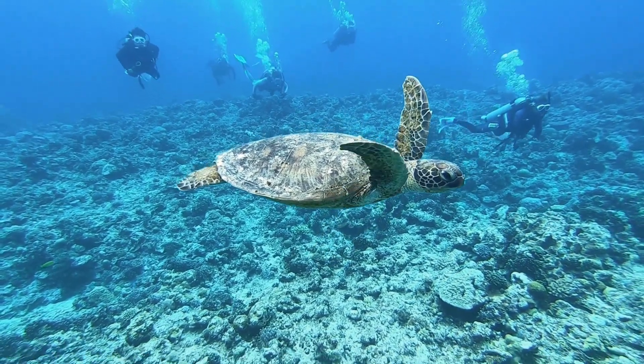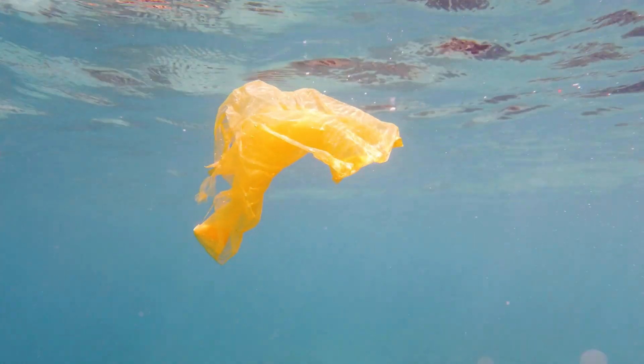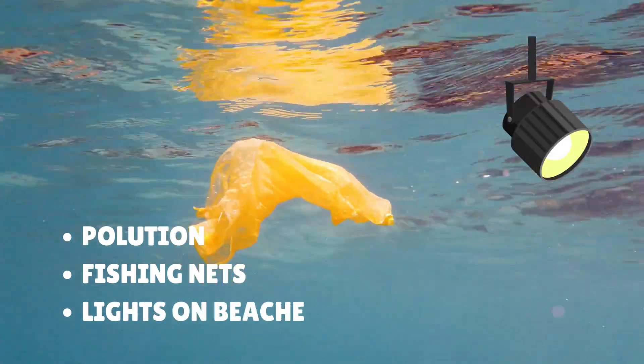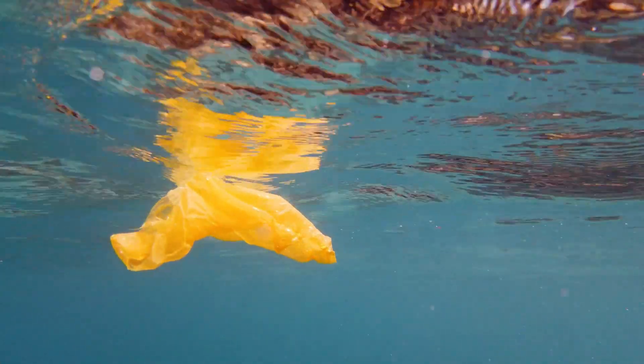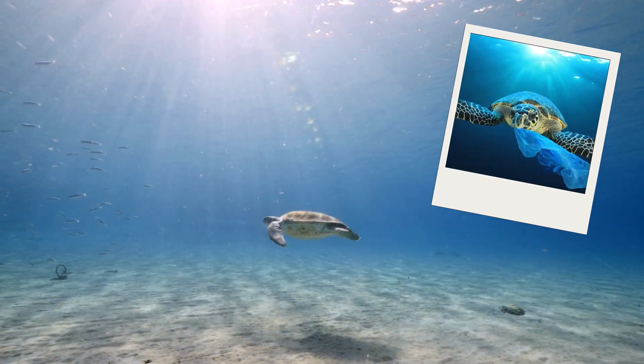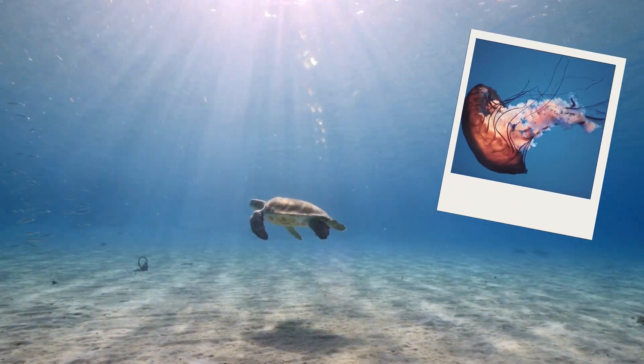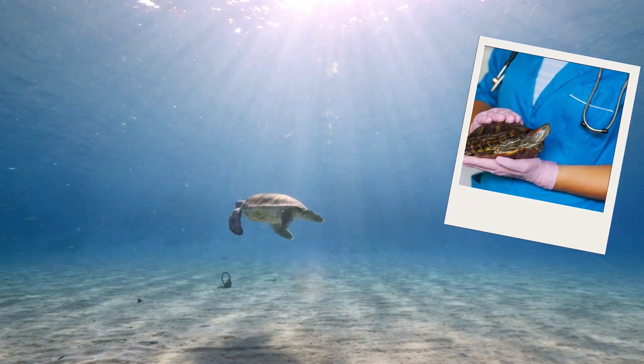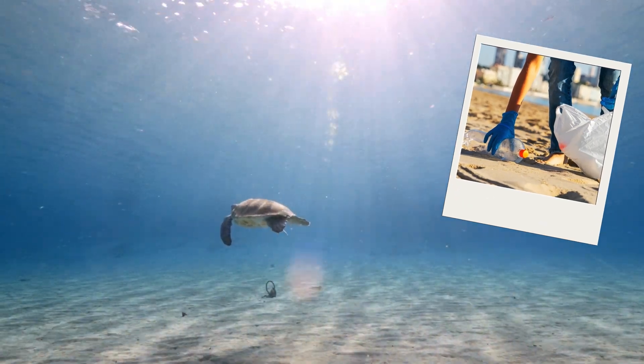Even though sea turtles are incredible, they're also in trouble. Things like plastic pollution, fishing nets, and lights on beaches can make life really hard for them. Some turtles eat plastic bags by mistake, thinking they're jellyfish, and that can make them very sick. That's why it's so important to keep our beaches clean and protect the oceans.